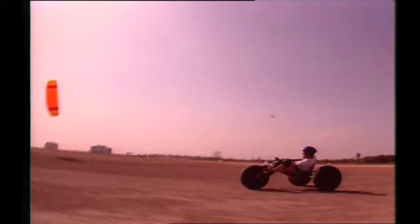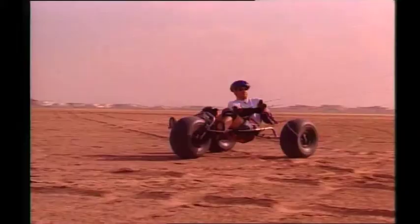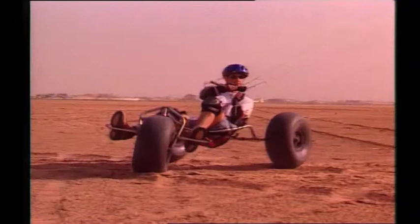Once you start accelerating, you start generating the power. On a baggy, you're relying on nothing but nature — the wind.